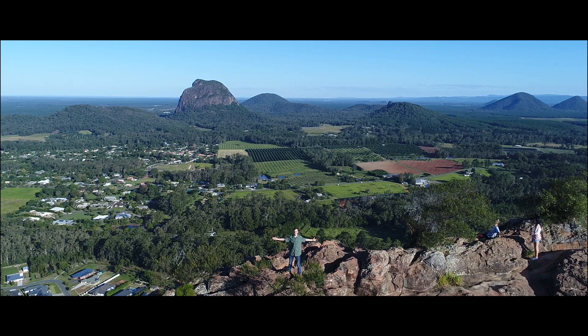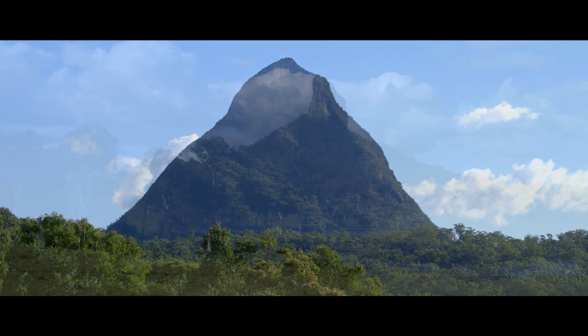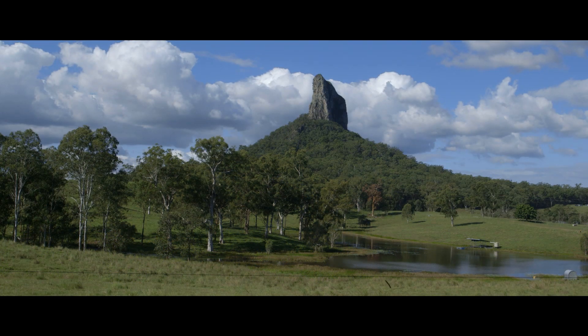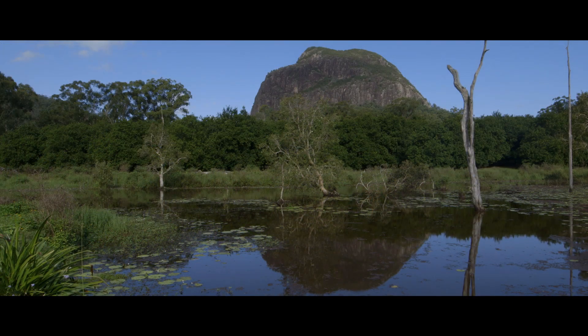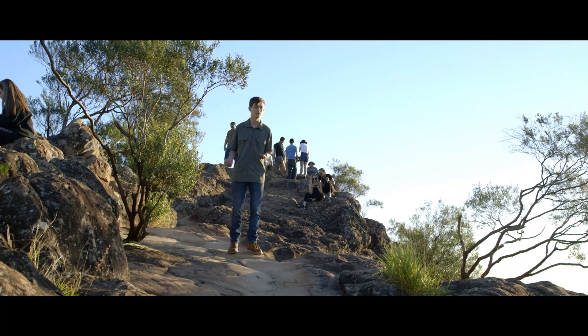Welcome to the National Heritage List of Glasshouse Mountains. The question is often asked: are these mountains the remnants of old volcanoes? The short answer is no, they are not volcanoes.